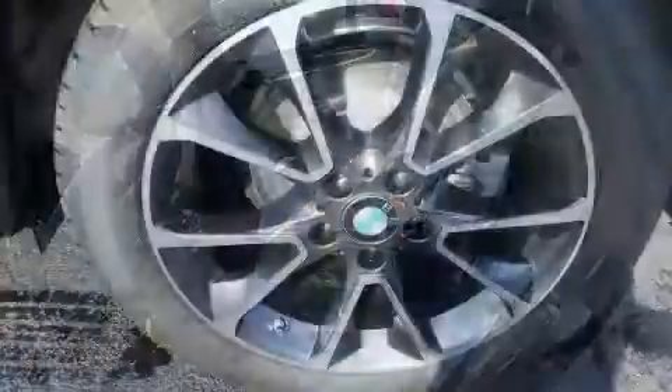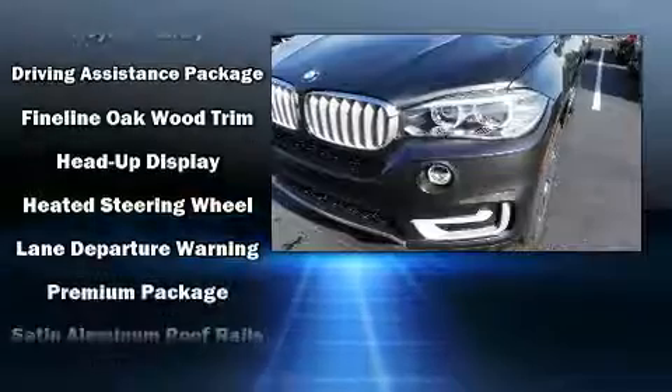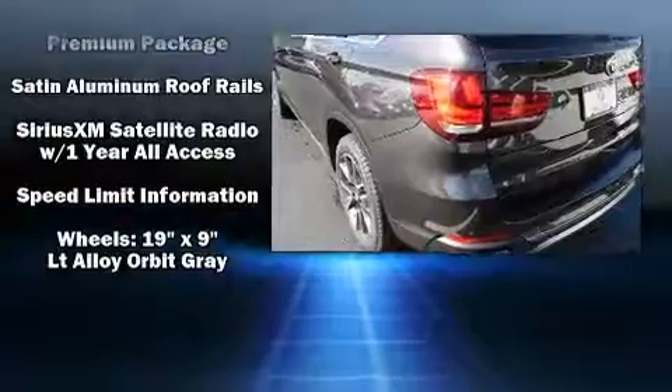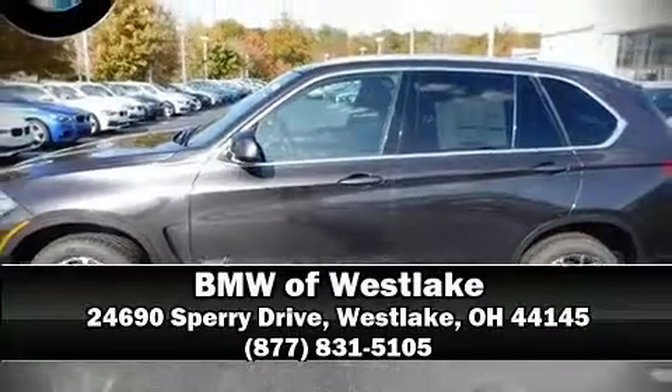BMW ensures the safety and security of its passengers with equipment such as dual front impact airbags with occupant sensing, anti-whiplash front head restraints, and four-wheel disc brakes with ABS. Our sales staff will help you find the vehicle that you've been searching for — stop by our dealership or give us a call for more information.